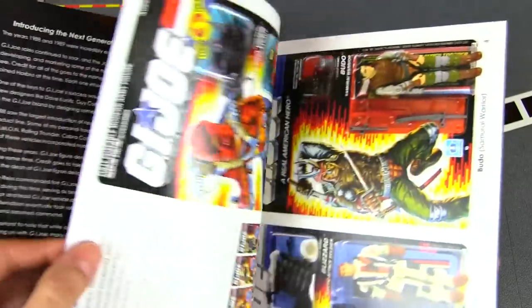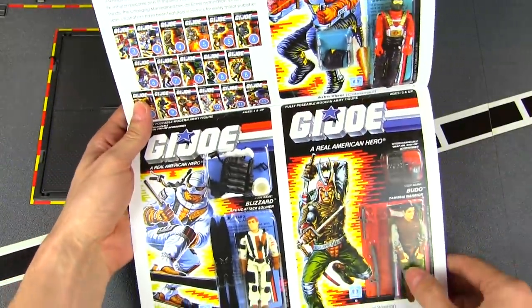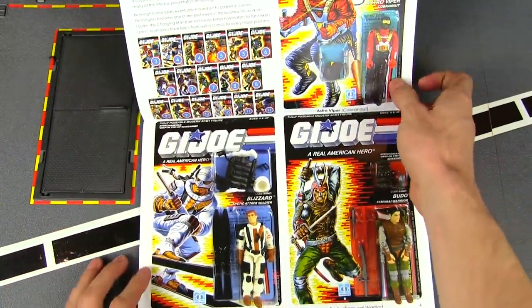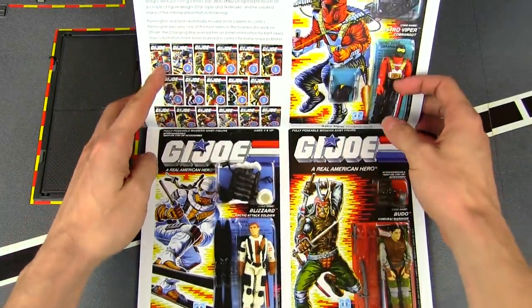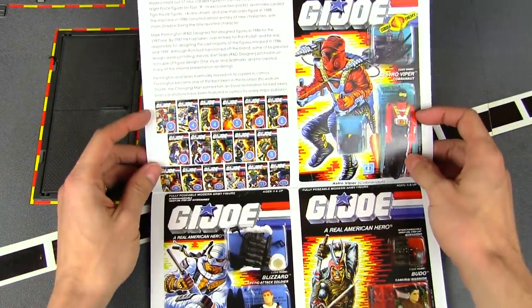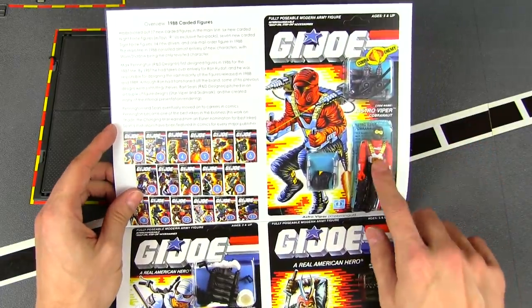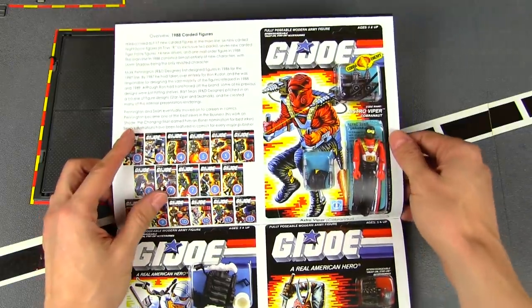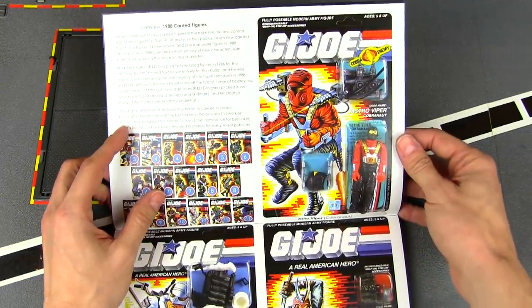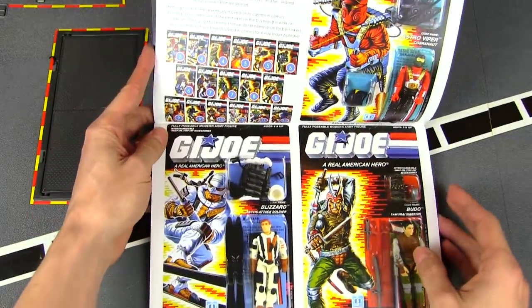Once again the card art scans of the figures are side by side instead of taking up an entire page. We start off with the 1988 carded figures, and I remember having this guy as a kid — the Astro Viper. Cobra made its leap into space with the Astro Viper.